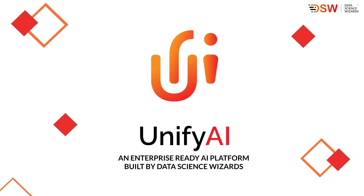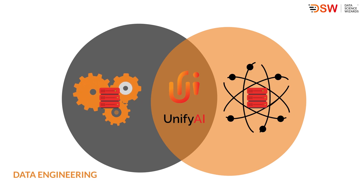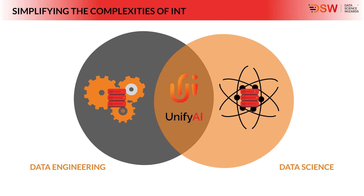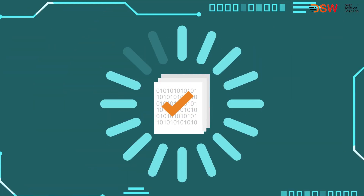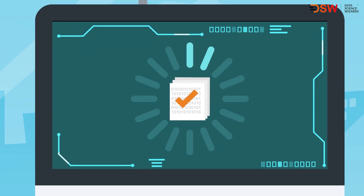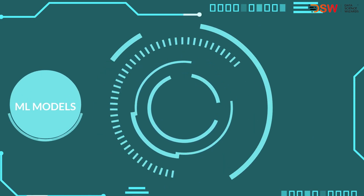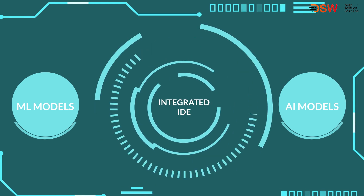That's where Unify AI comes in. The Unify AI Platform seamlessly merges the worlds of data engineering and data science, simplifying the complexities of integrating multiple technologies. This enables real-time processing of data, facilitating feature engineering for data scientists to unleash their full potential in developing powerful ML and AI models within a single, integrated IDE.